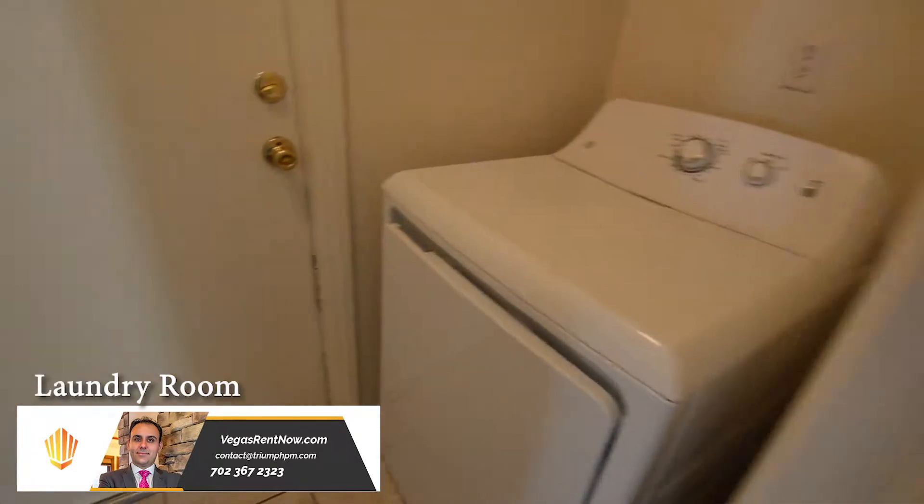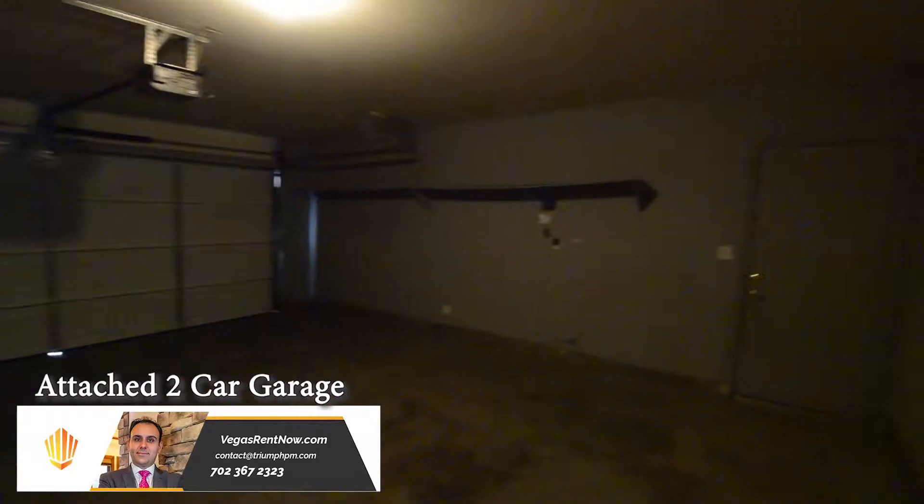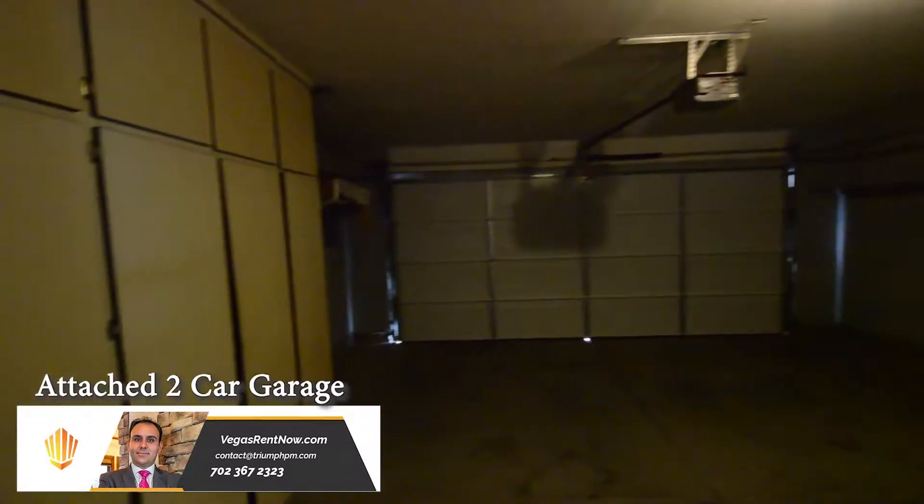The laundry room has the washer and dryer included in the rent. The attached two-car garage has an auto door opener, storage cabinets, and direct entry to the home.